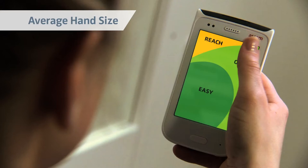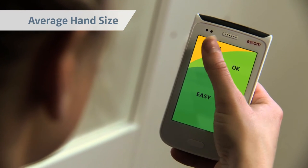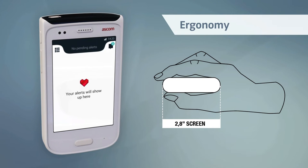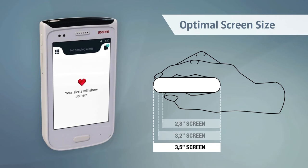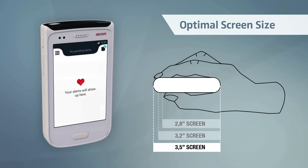Several studies have shown that smaller devices are easier to operate with one hand. So we designed a compact device with ergonomic curvature that works well in almost any hand. Its front display is a purpose-built three-and-a-half-inch multi-touch screen, protected by Corning Gorilla Glass.